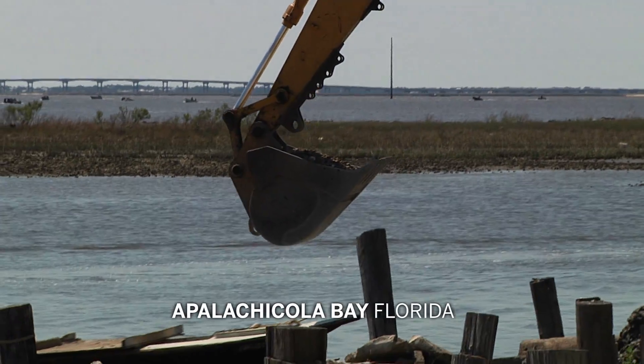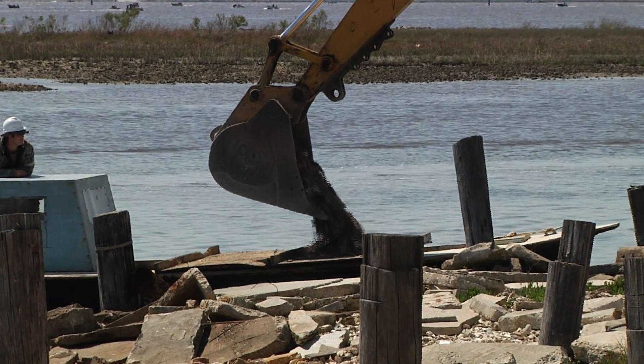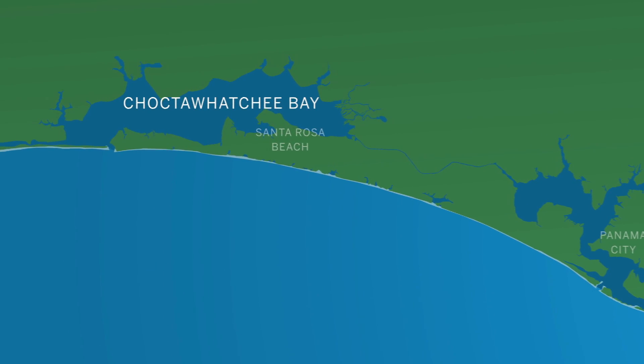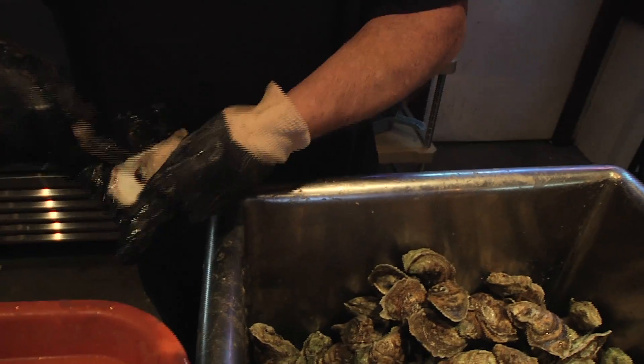A big part of restoring the Apalachicola Bay oyster habitat involves dumping oyster shell into the bay. Those hard surfaces will hopefully be the beginnings of new reefs. Choctawhatchee Bay had their oysters dredged in the 20th century, the shells being used for things such as road beds. Donnie is doing his part to bring them back.